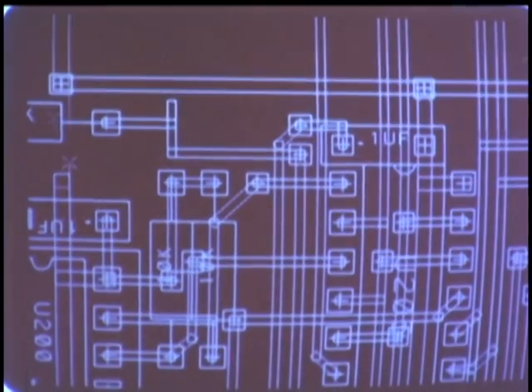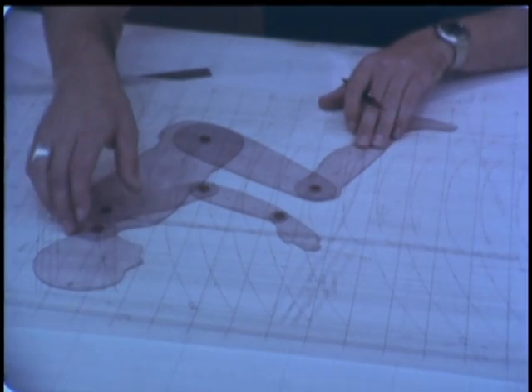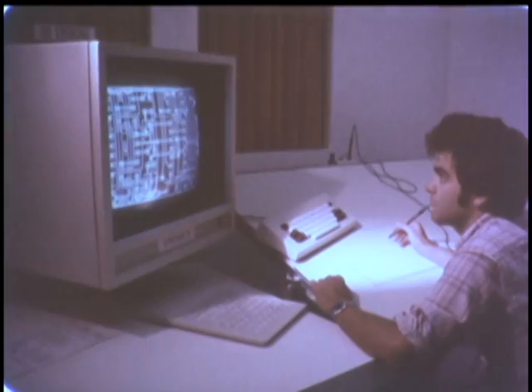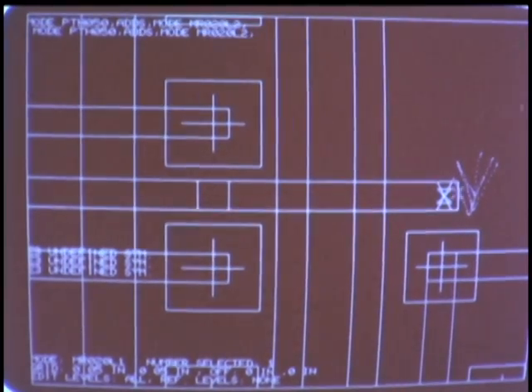The controls had to be designed to react instantly to the driver's foot pedal commands. First, the design was simulated by computer. Then, a TV-like display — one capable of giving the designer a greatly magnified and detailed view of tiny circuit lines — was used to lay out circuit interconnections.